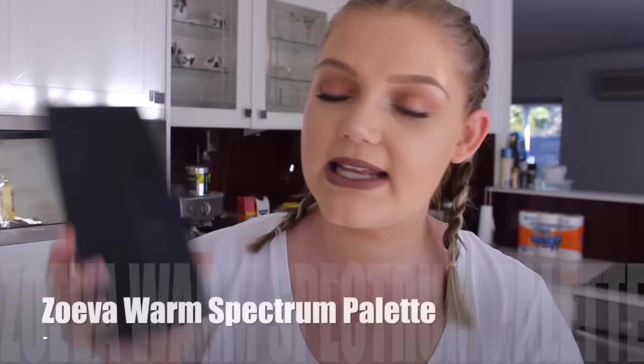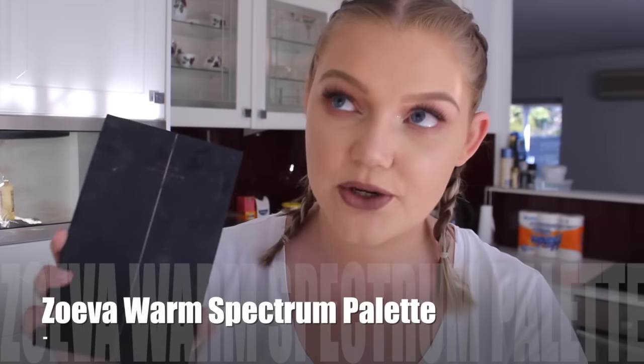If you haven't tried anything from Zoeva before, this is one thing I would probably recommend trying if you are in the market for a kind of universal, every-shade-available palette. It is the Warm Spectrum Palette. They do fantastic eyeshadow palettes and they're so, so inexpensive. For the 10 eyeshadow pans — like the Cocoa Blend, Naturally Yours, those kind of palettes — they're only $39, which works out to like $3.19 per eyeshadow. So they're really good quality. I would recommend those as well.